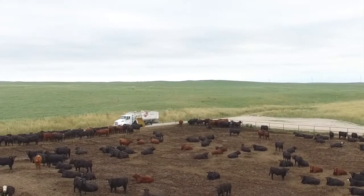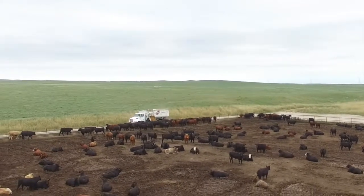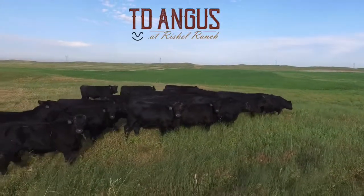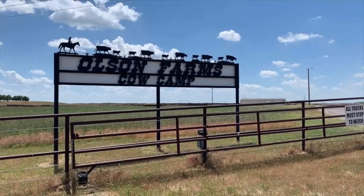There are lots of different ways that customers can roll their calves. There's no commission, no sort, no deductions. We don't have to go through the chute, put a tag in their ear, or take a DNA test. There's no charges whatsoever. Customers can call us — TD Angus or Olson Feed Yards — and price your calves.